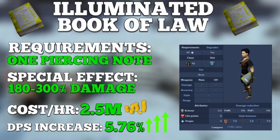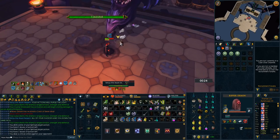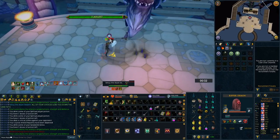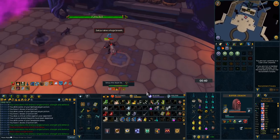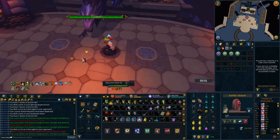I personally use this book a ton at places like Raksha and Elite Dungeons, as it's a really nice DPS increase that doesn't cost too much. It's an amazing option whether you're a beginner PVMer or a high-tier one, so I highly recommend looking into this book.